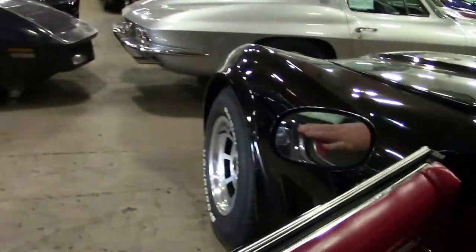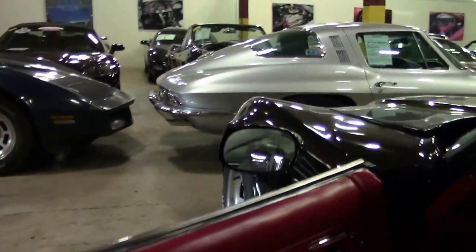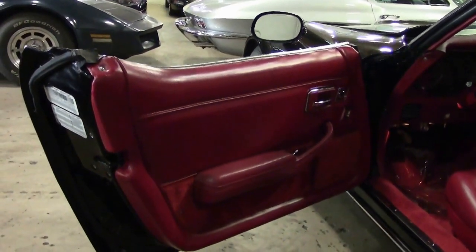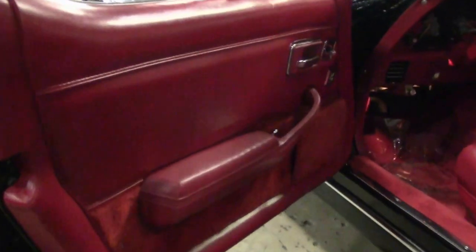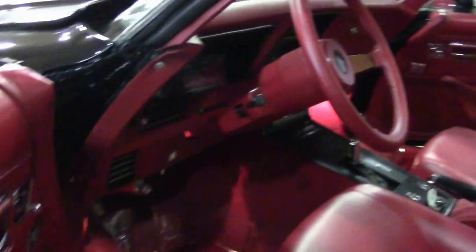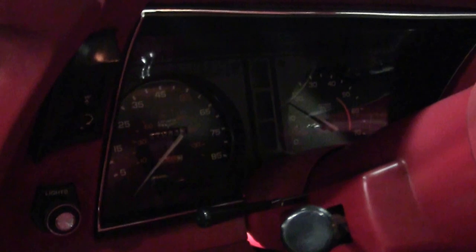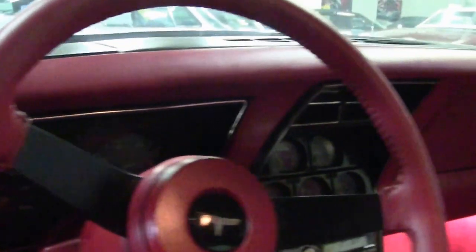Let's check out that interior. Wow, look at that. Four-speed, code-correct paint and code-correct interior colors. Glass T-tops. This is an air conditioning car. Power brakes. Power steering. Power windows. Power locks. Power antenna. Rear defrost. And tilt and tele. Wonderful car.